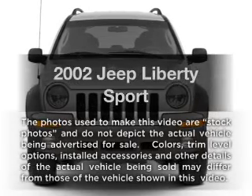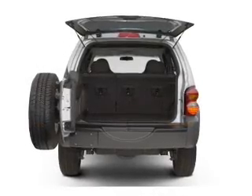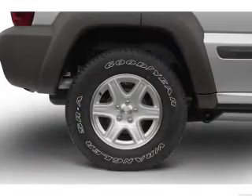Get noticed in this 2002 Jeep Liberty. Travel the roads in style and comfort in this great vehicle, with a solid 6-cylinder engine driven by an automatic transmission.